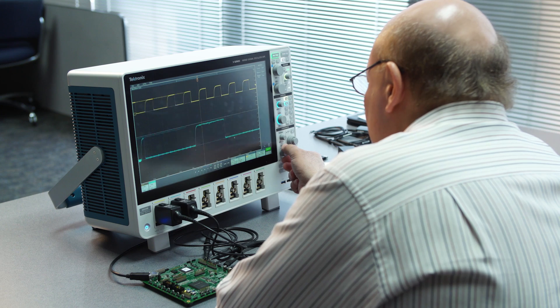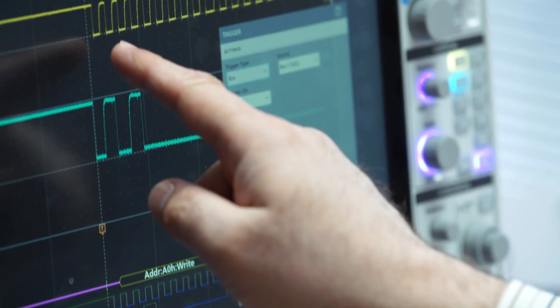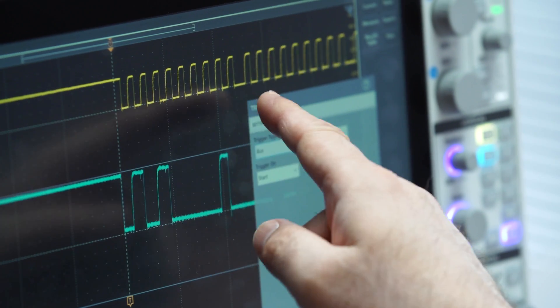I was learning faster on this scope than I usually learn on a scope. It worked like I expected the scope to work. It's just about everything I could think of that I would want in a scope, and even though it's a large scope with a large viewing area, it doesn't take too much of a footprint.